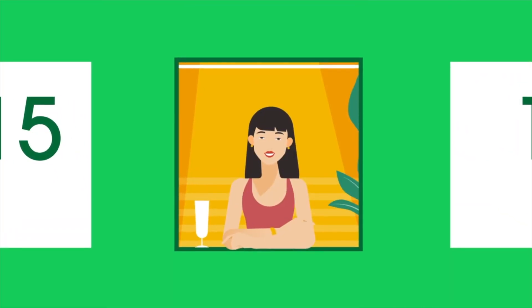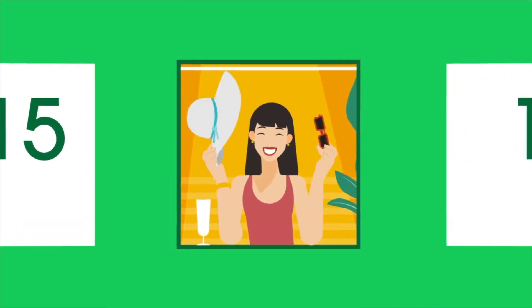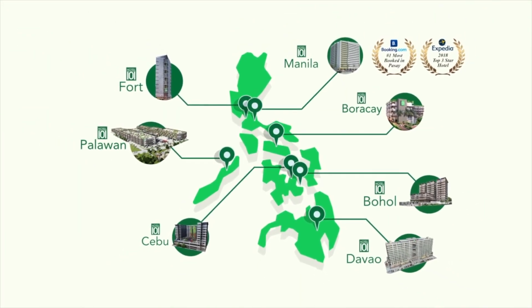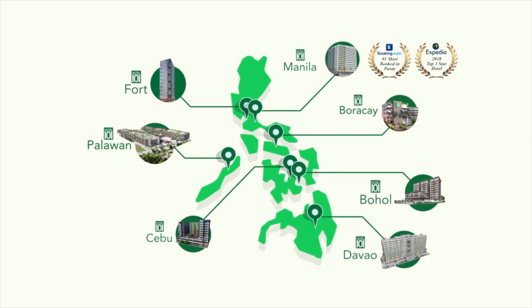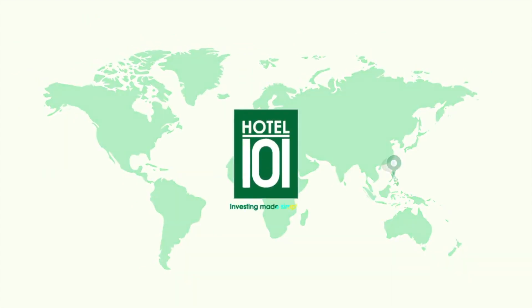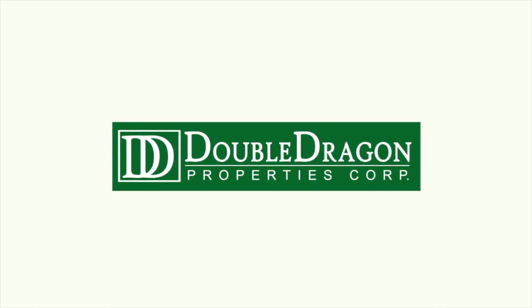It's that easy. And the best part? You get to enjoy it too, with free nights in any Hotel 101 nationwide. Hotel 101 — Investing made simple. Another quality project of Double Dragon Properties Corporation.